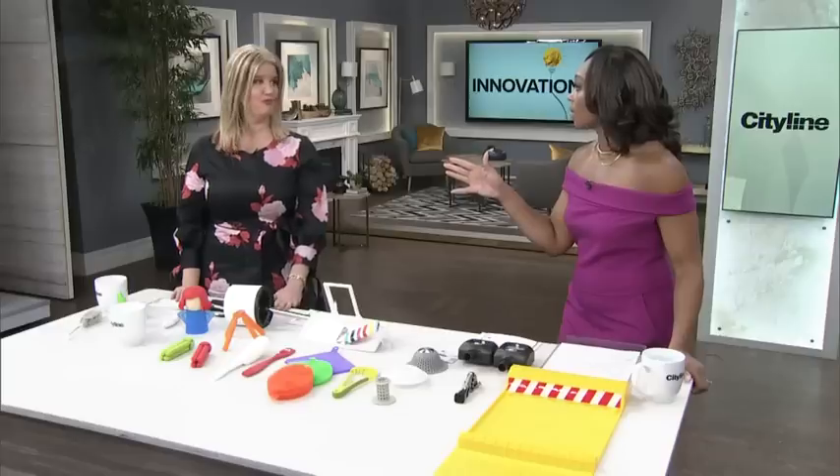We love gadgets here — ones that will make your life a little easier. Designer Sarah Gunn joins us. There are a lot out there in the market that are reasonably priced and will make life just slightly easier. Exactly, there are so many fun things here for everybody in your house.